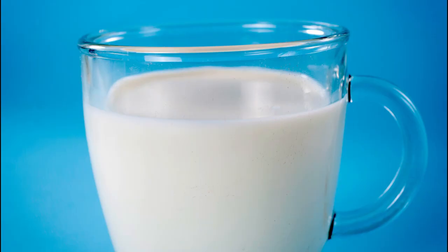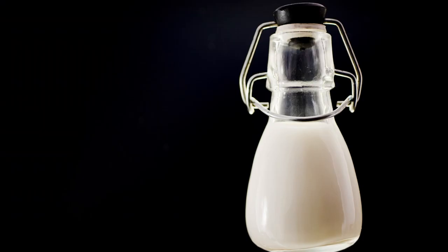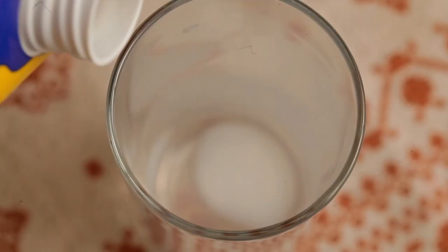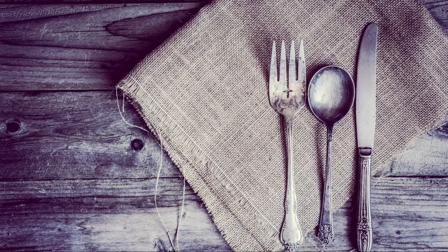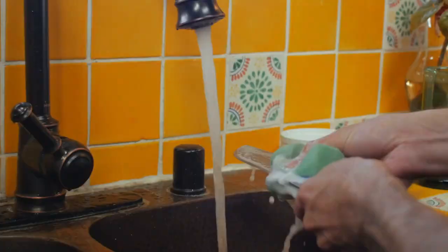10. Milk Polish. Milk for polishing silverware? Why not? If your milk goes sour before you finish it, use it to polish the silver. Seek out silverware that's starting to show its age. If you don't have sour milk readily available, some added vinegar should do the trick. Soak the old silverware in sour milk for about 30 to 40 minutes to loosen the tarnish. Wash the utensils well with soap and warm water, then buff with a soft cloth and voila!